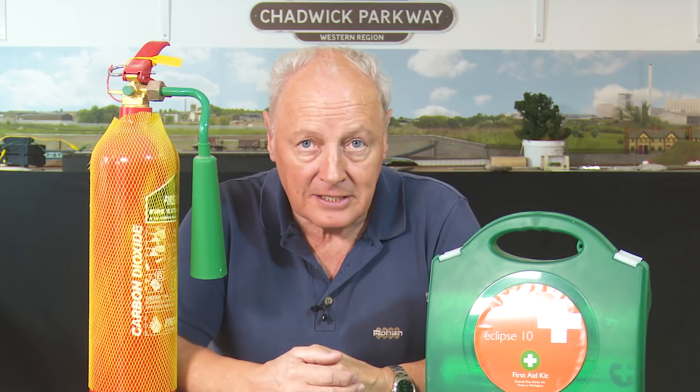Second one: a first aid kit — cheap and cheerful. You should have one of these anyway; it should be in your car, caravan, or kitchen. But these two things aren't on the typical model railway tool list, and you shouldn't really be without them. These are basic safety items, especially if you're working in your loft or shed on your own and you get into trouble.